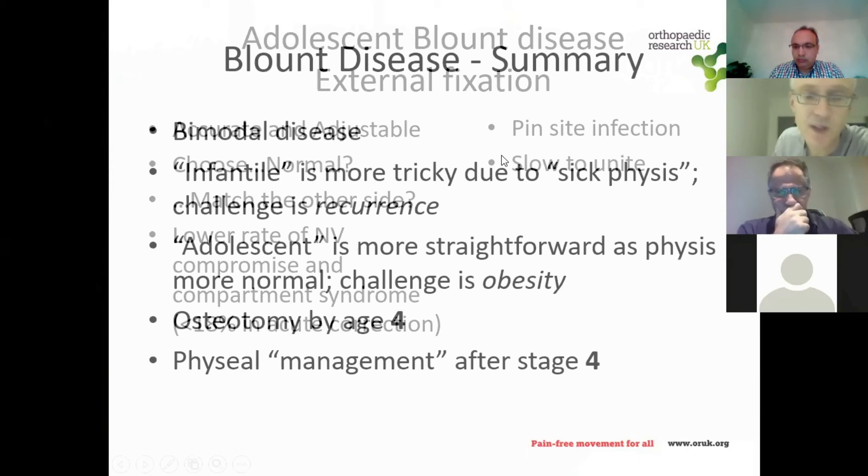In summary: Blount disease is bimodal. The infantile form is difficult because the physis is sick and recurrence is the challenge. The adolescent form is simpler pathologically but technically demanding due to patient size. The key number from this talk is four: in infantile Blount, get the osteotomy done before age four to reduce recurrence, and remember that beyond Langerskold stage four, physeal management is essential.